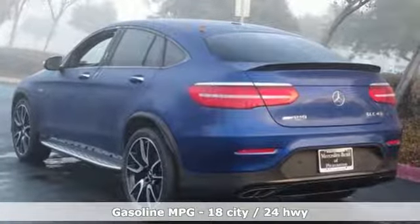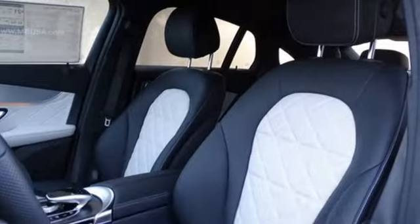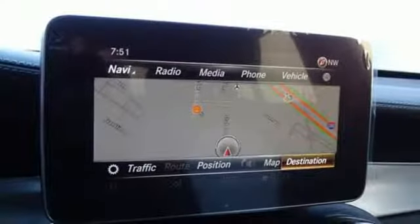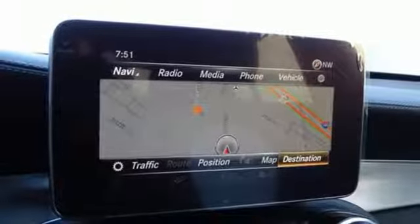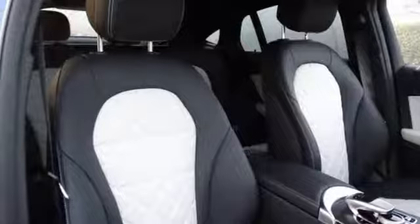It comes with great features you love: automatic transmission, automatic with driver control suspension management, streaming audio, power heated mirrors, front heated and ventilated leather bucket seats, and auto-dimming rearview mirror.